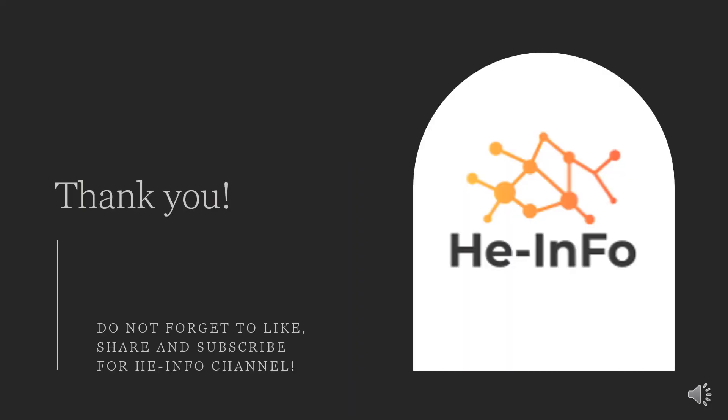That's all the information about etoricoxib we collected. Thanks for listening.